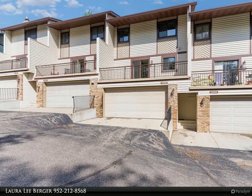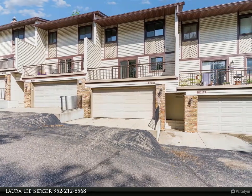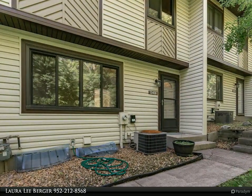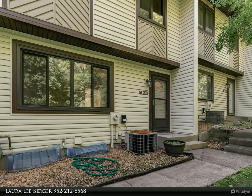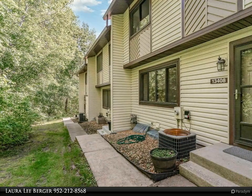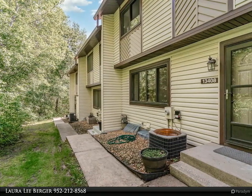Welcome to this inviting townhome in the serene Heather Hills community. This home blends comfort, privacy, and modern amenities, tucked away with a wooded backdrop for tranquility right in your backyard. Recent updates include a newer roof, siding, and a spacious 19x12 composite deck.